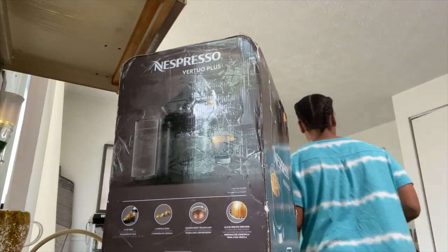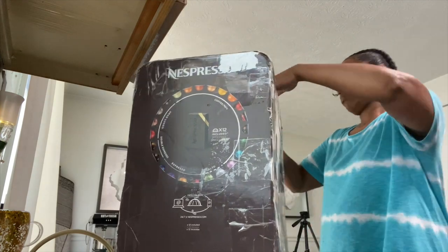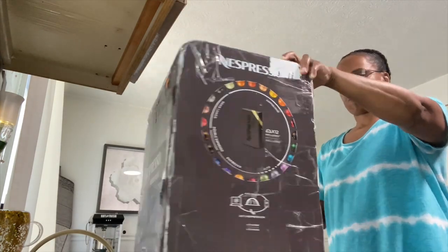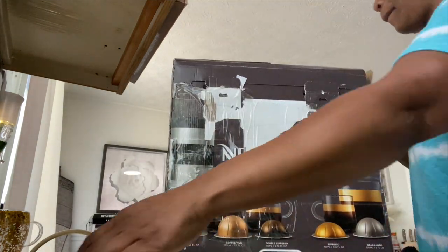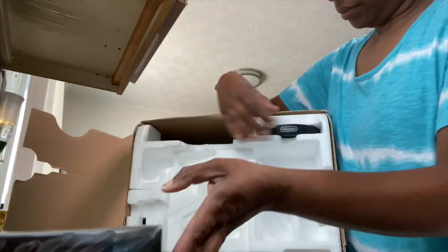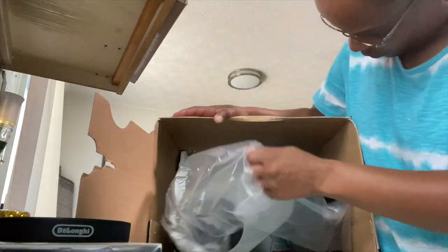Just a quick little backstory: for the past year and a half or so, I have been wanting an espresso machine, but the prices on this thing are like a little car payment, so I wasn't about to do all that.